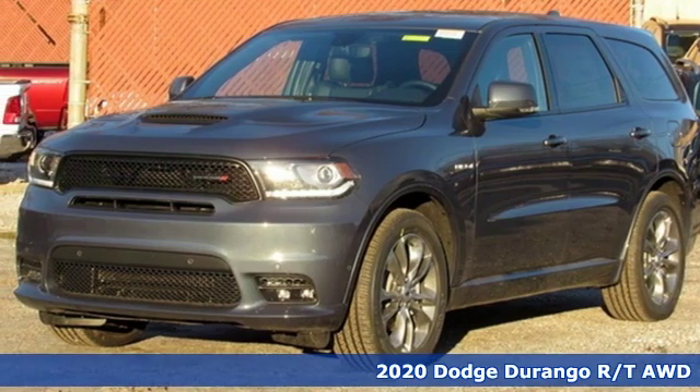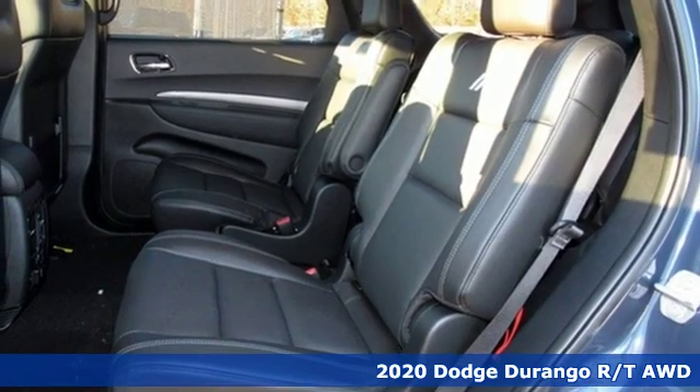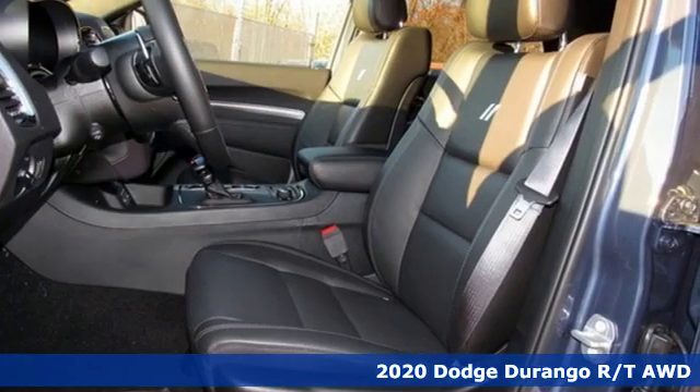Here's a new 2020 Dodge Durango. With incredible power, space and safety, adventures spring to life with the all-in Durango.